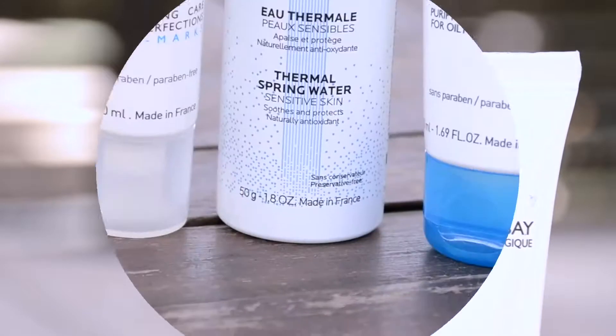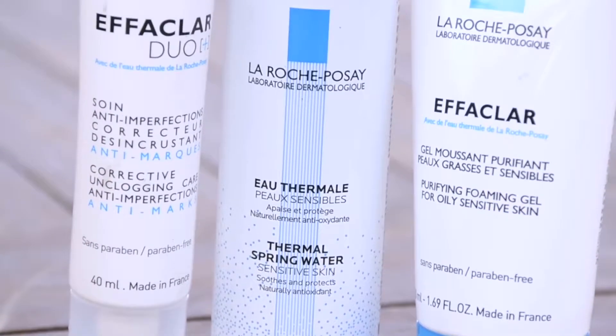The products I'll be reviewing are by La Roche-Posay, the Effecla range, which is great for acne-prone skin. La Roche-Posay is a French-based skincare brand, dermatologically tested, and it's great for sensitive skin and especially for problematic skin.